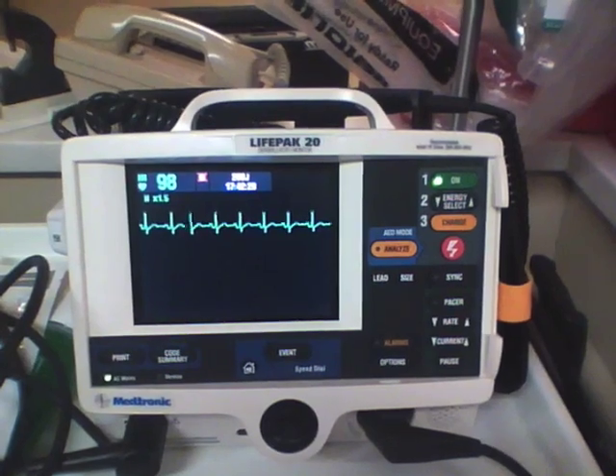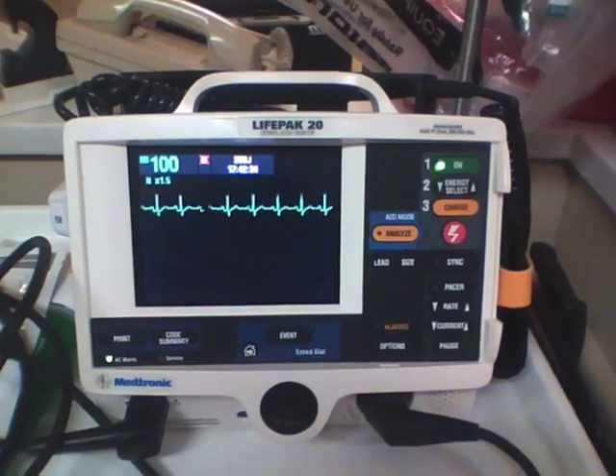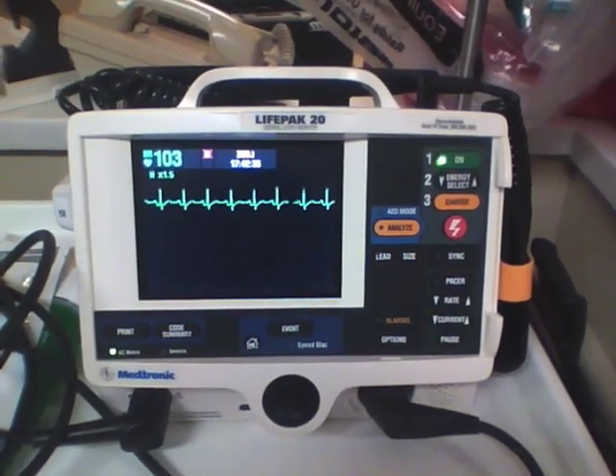Most patients who are successfully cardioverted will remain in sinus rhythm and can be discharged home with no additional medications for follow-up with their cardiologist.